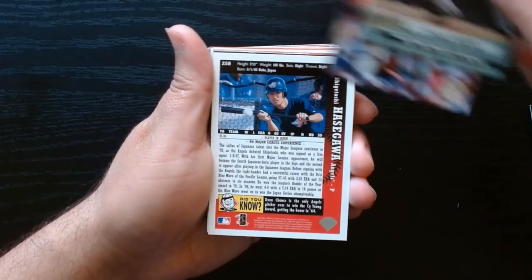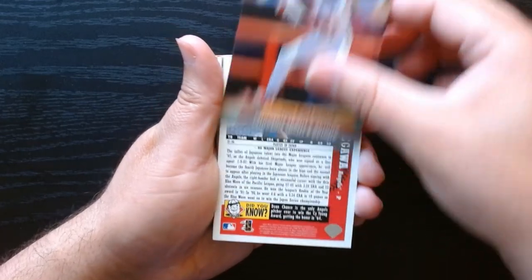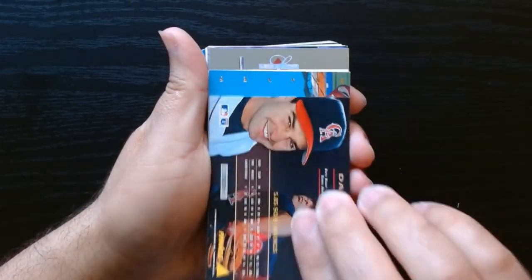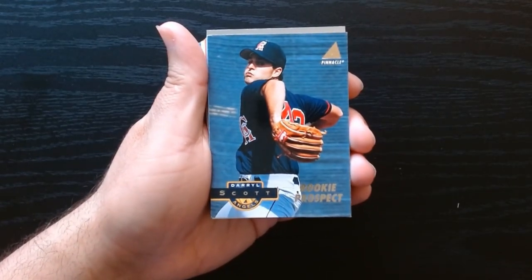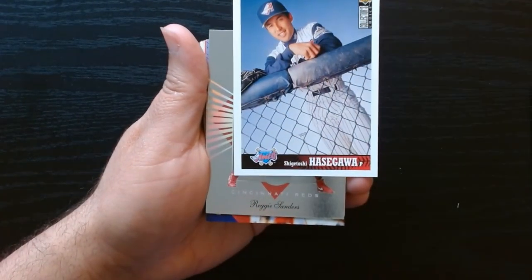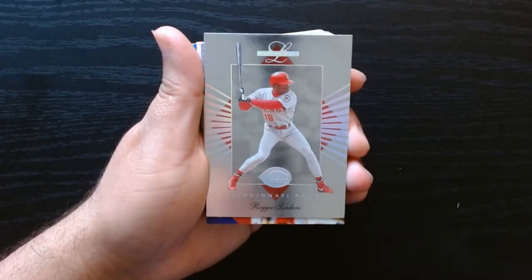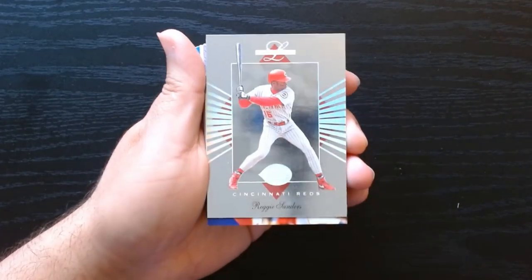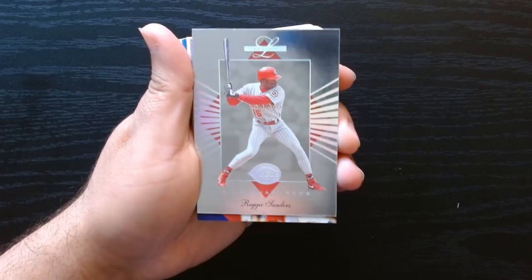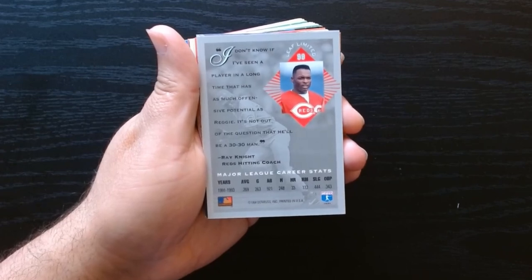Chris Gwynn — that's Tony Gwynn's son. Oh, this is kind of cool — they got 1992 Fleer Ultra cards. Luis Polonia. There are some nice looking shiny cards here. Daryl Scott, rookie prospect from Pinnacle. Javi Lopez, who had a pretty good run with the Braves. Hasegawa. Reggie Sanders — look at that, that's a nice looking Leaf Limited card. Leaf does make some very good looking cards, but this one has the Reds logo. What year is this? Oh, 1991–93, around there.